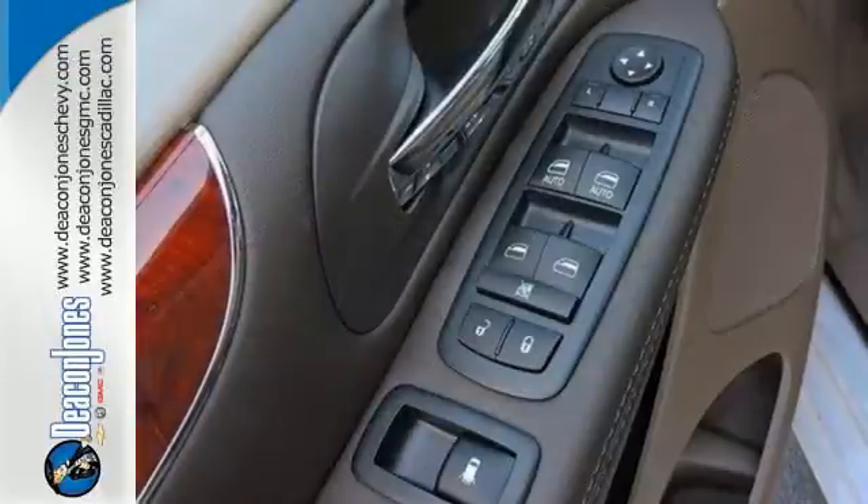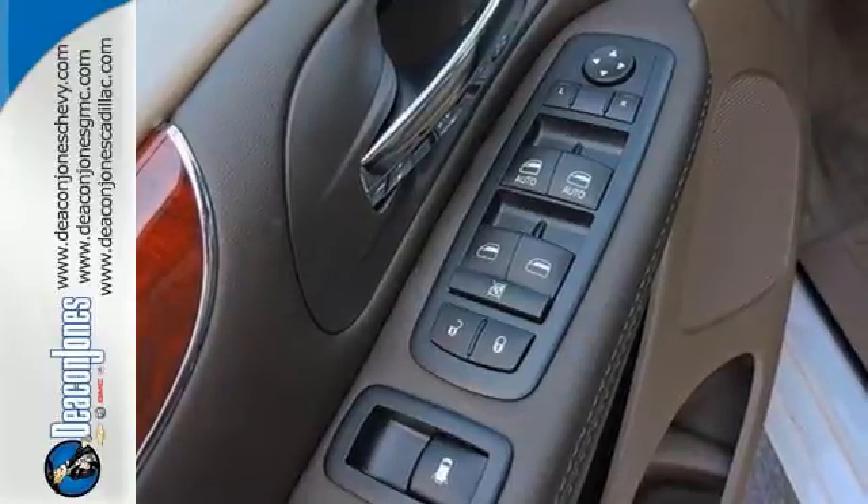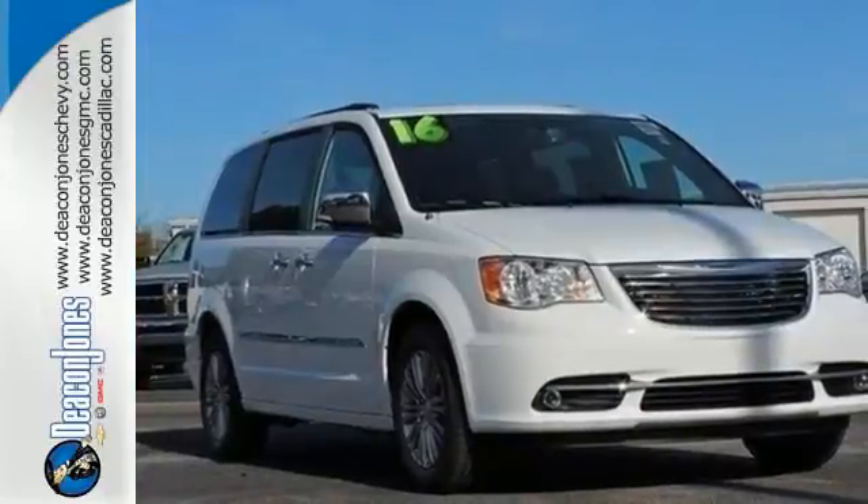It's not something you need to drive, it's something you'll want to drive. It just happens to be the perfect family vehicle too. Take it for a test drive today.